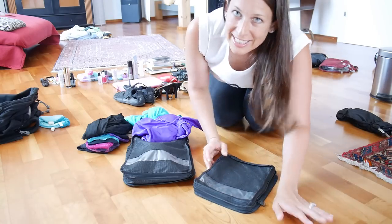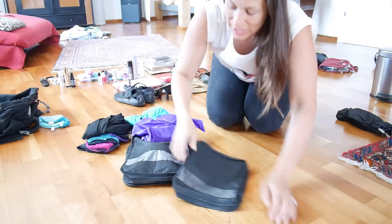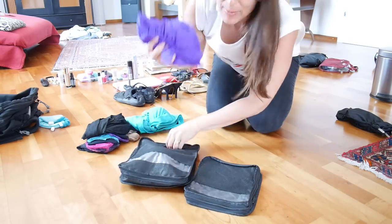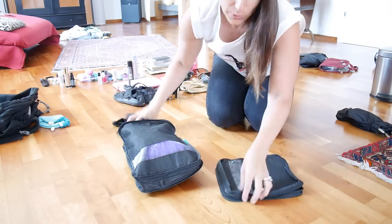I know I'm a little late to the game with the travel cubes, but I found these and I really like them. You can separate items — what I'm putting in are my bathing suits, my bras, and then my underwear and pantyhose in another one.